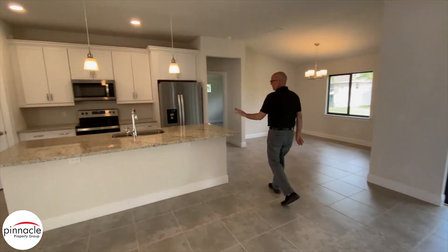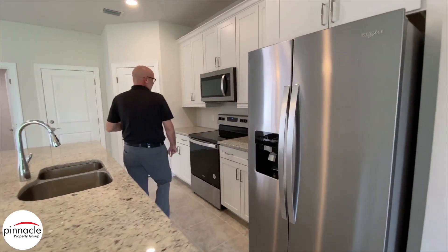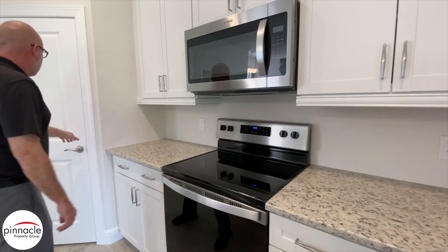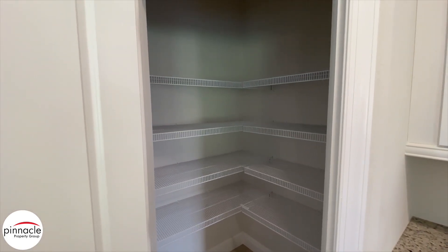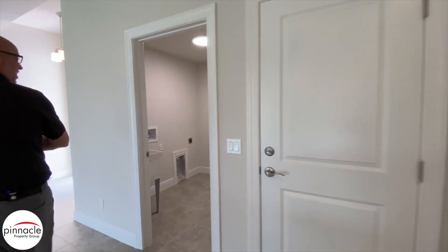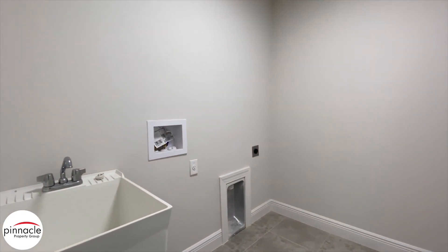As far as for the kitchen, we have a nice flat kitchen island. As we walk around, we have our stove top with a microwave above that vents to the exterior, and a nice pantry off of the kitchen. We also have a nice-size laundry room with a utility tub next to the washer and dryer.